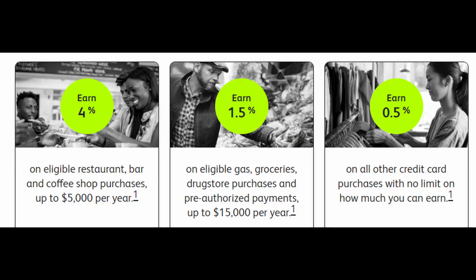They also offer 1.5% on gas, grocery, drugstore, and pre-authorized payments, up to $15,000 per year. This isn't too bad, especially since you already have to set up two pre-authorized payments to get the welcome bonus offer. But like I mentioned earlier, there are better credit cards for these specific categories.